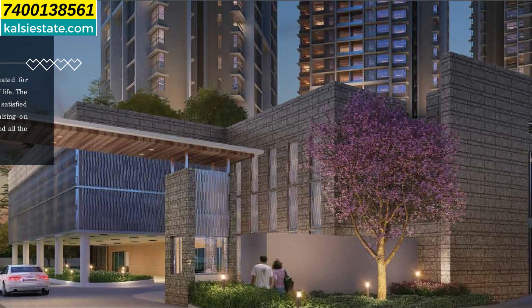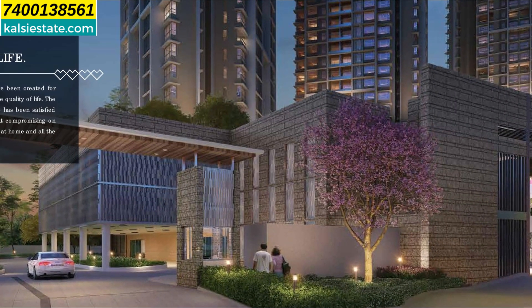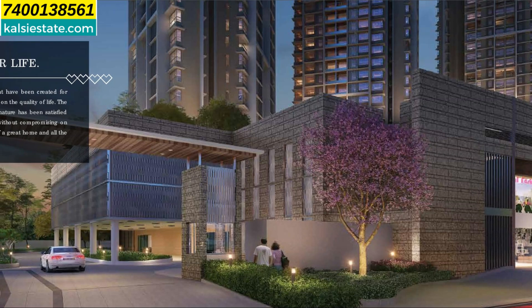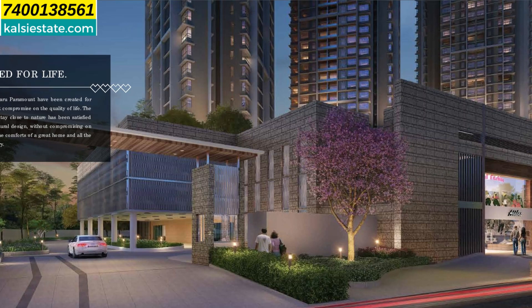This is the driveway in and driveway out with a security cabin and plenty of LED lights, and good decent plantation outside. After that you will see a retail plaza on the right side of the complex.